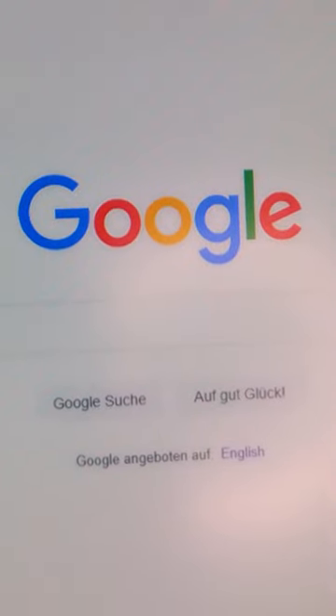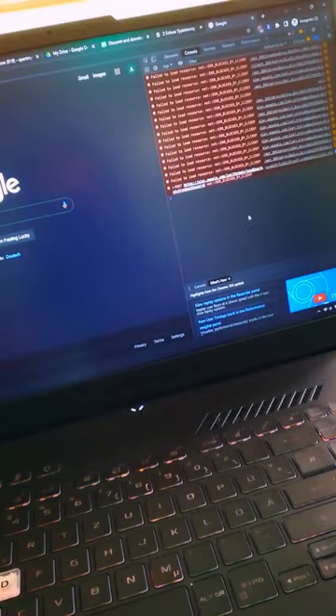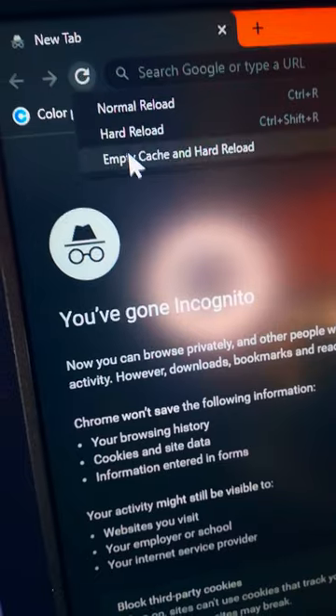If you don't see the website and you still see the loading wheel, then press Ctrl, Shift and the letter I together to open the developer tools. Once you're in developer tools, right-click on the refresh arrow and select Empty Cache and Hard Reload.